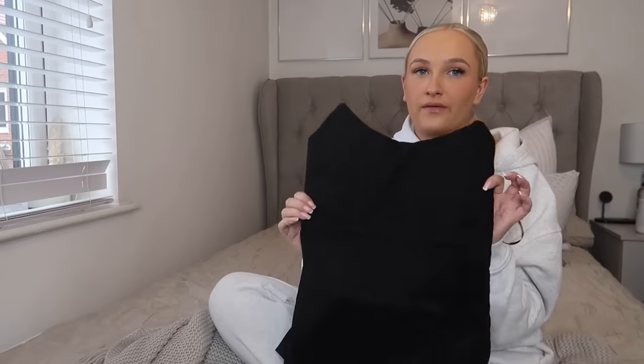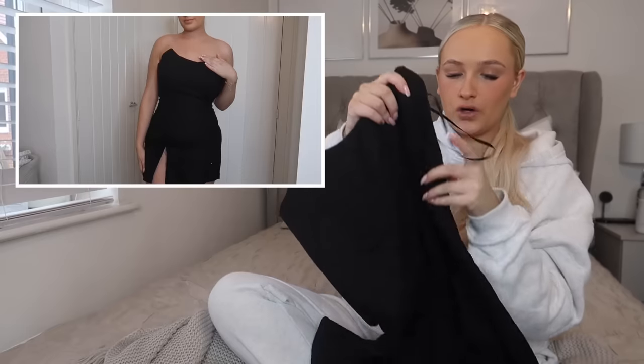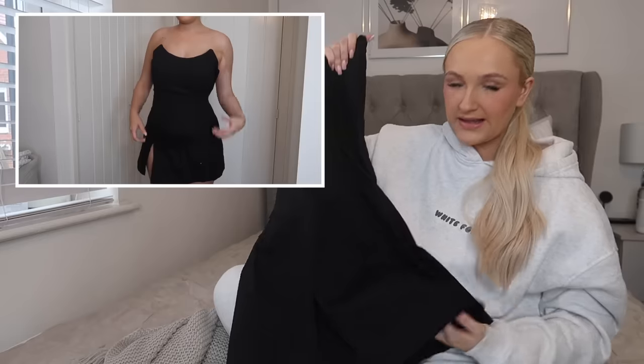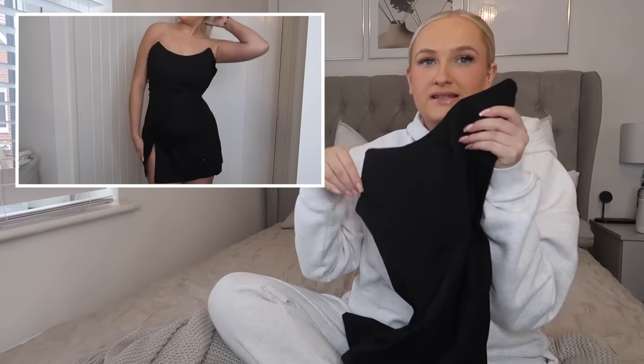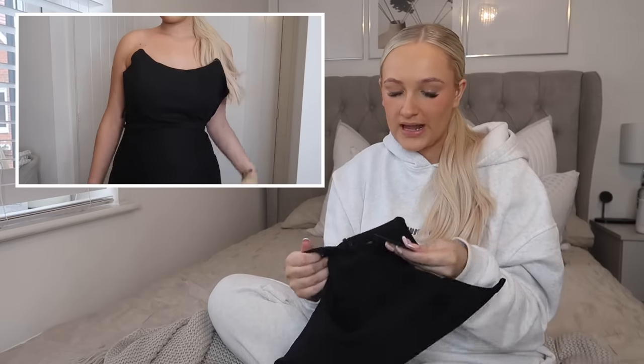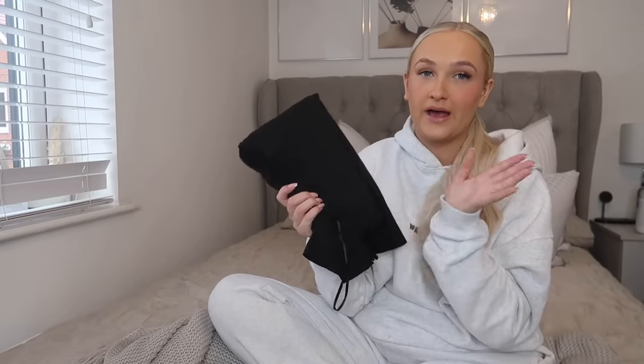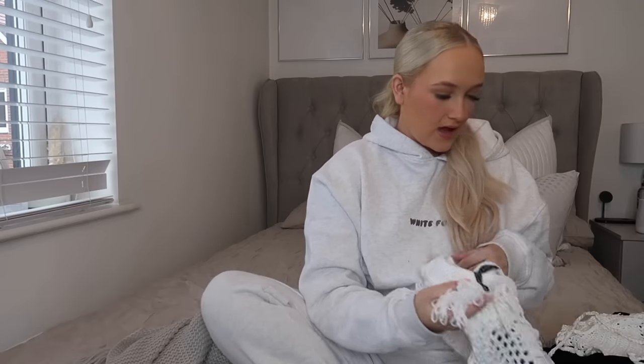I actually picked up another little black dress — quite a fancy one. I have an event coming up in March which I might wear this to. It's got a corset style at the top, a little slit on one side, and a zip down the side. It's the Change the Tune mini dress in black, size large. It's a little bit different for me but I wanted to do something out of my comfort zone. Everything with White Fox fits me really well — quite true to size.